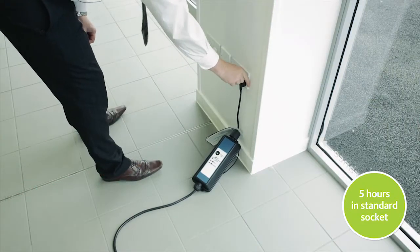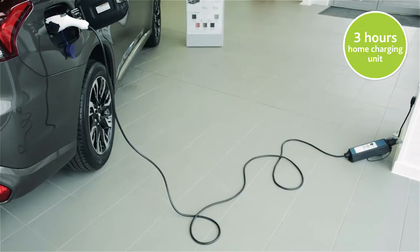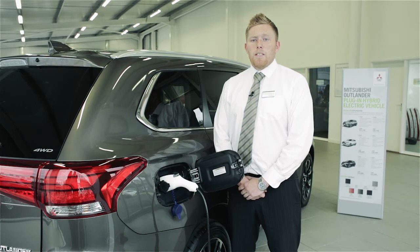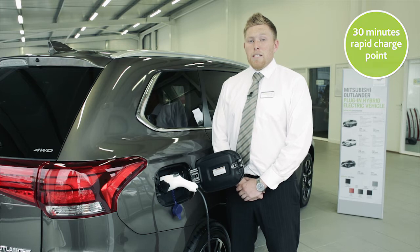However, some people choose to have a special home charger unit installed, which will reduce the charge time to up to three hours. In addition, rapid charger points are being installed all over the country and offer 82% charge in approximately 30 minutes.